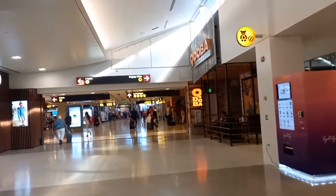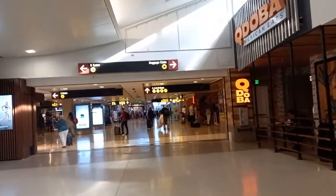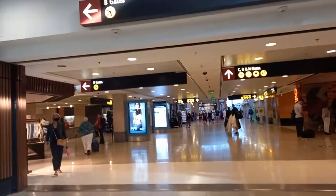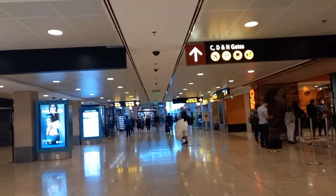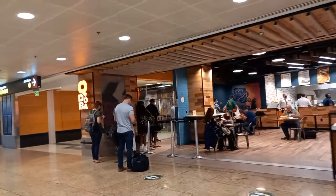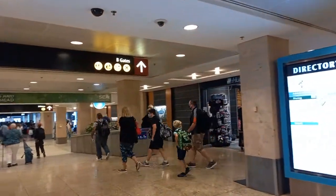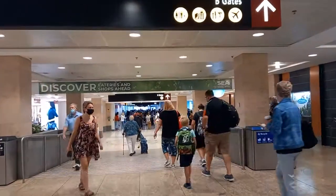That's the Delta Sky Club. And here are all the gates. The other way is the Alpha gates, then B gates here, and straight over there are C and D gates. You take the underground train to go to the N gate. This is the B gate area, all the way down. It's jam-packed with travelers. All the shops are here, and more shops along the way.